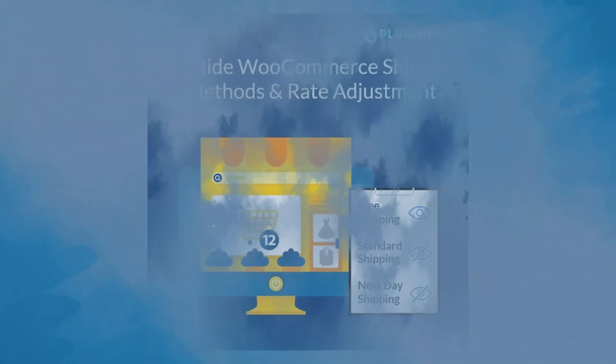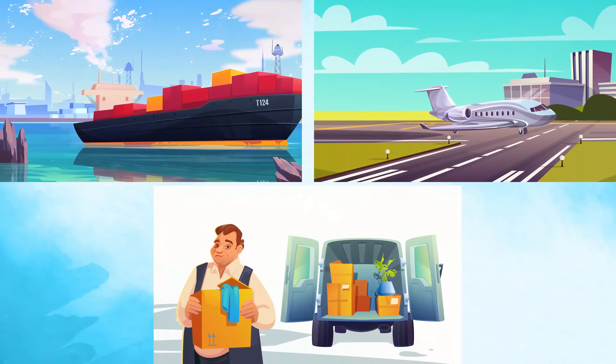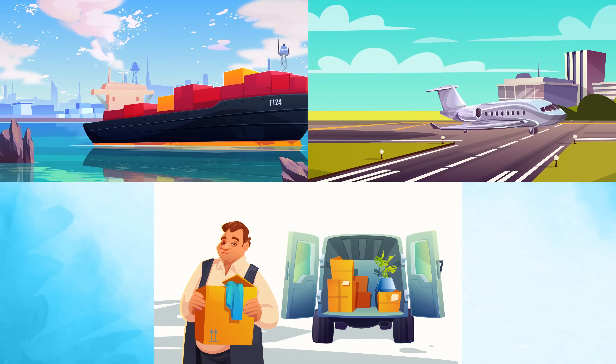With PluginHive's Hide Shipping Methods and Rate Adjustment Plugin, you get complete control over the shipping methods you want to display or hide based on various conditions.